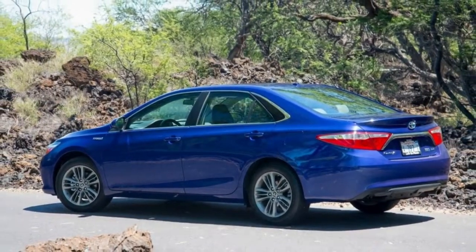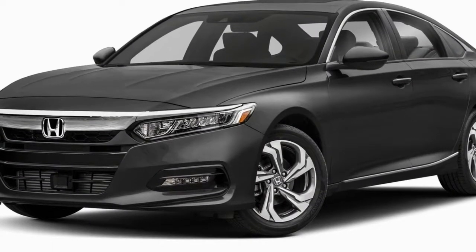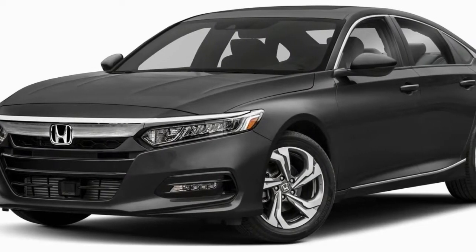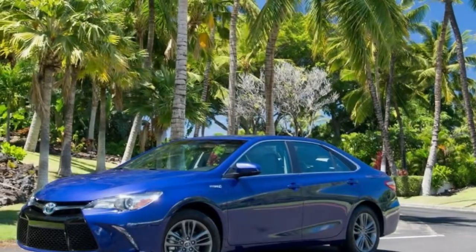A 1.6 kWh nickel metal hydride battery, packaged behind the rear seats, provides energy storage. The test car featured here is the Camry Hybrid SE in blue crush metallic, with the optional moonroof, wireless charging, and Entune premium audio with navigation and app suite.